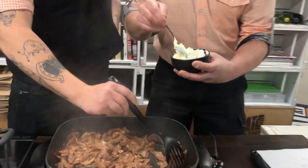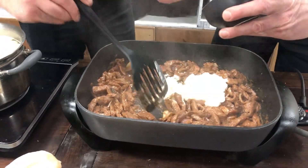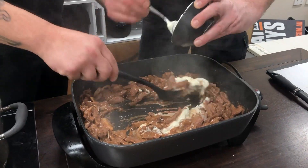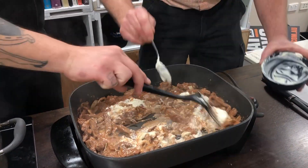Time for the sour cream. It'll look like it's split, but don't worry — it's sort of like cheese in a way. It will look like it's split but it'll melt into the sauce and come into itself. It's beautiful.